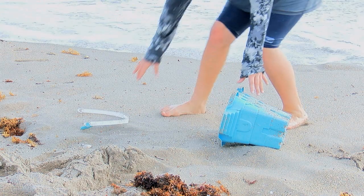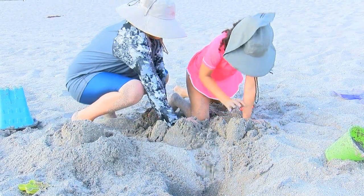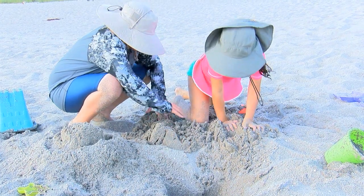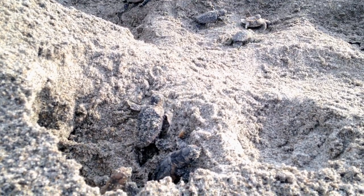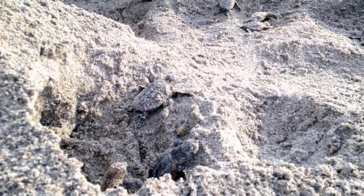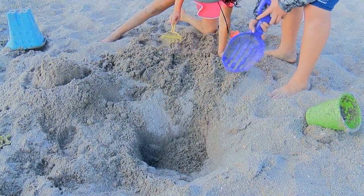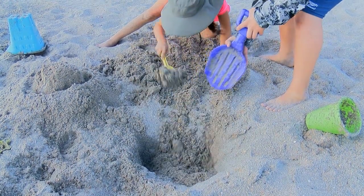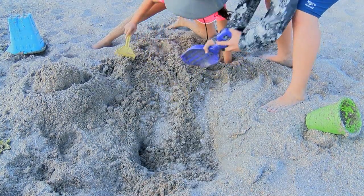Simple things that kids — and anybody really — can do to protect nesting sea turtles and hatchlings: pick up trash if you're on the beach. If you build a sand castle, make sure to knock it down when you're done because those can become a barrier for sea turtle hatchlings. If they're trying to make their way to the ocean and they can't get past your sand castle, that can be a problem. And if you see any holes, be sure to fill those in on the beach, as those can also obstruct hatchlings.